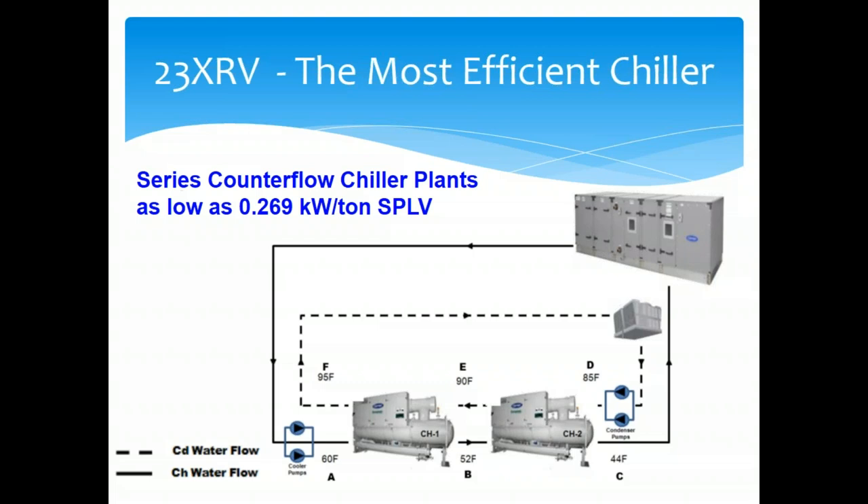We put the 23XRV in a series counterflow arrangement, and I did a presentation a couple weeks ago showing how we can outperform typical chiller plants by as much as 50%. In this example, we have a series counterflow chiller plant with a system part-load value of 0.269 kW/ton.